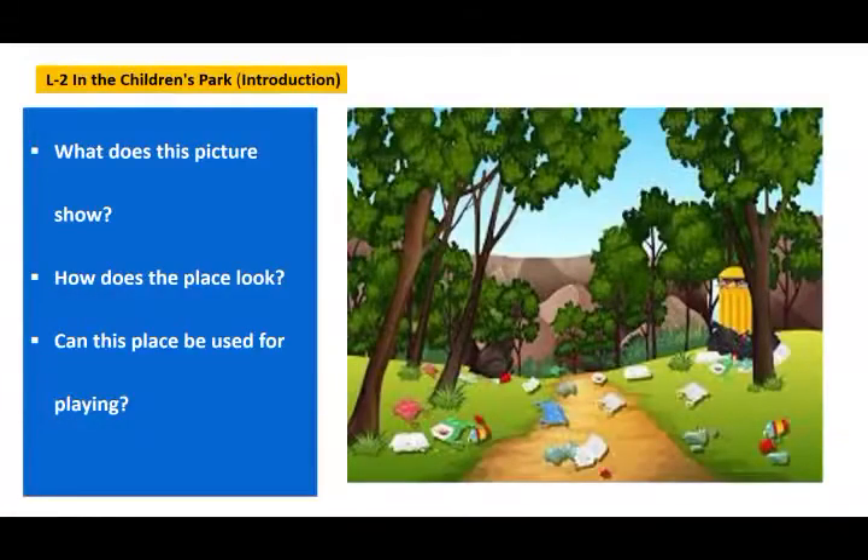Okay children, what does this picture show you? It shows a nature park. How does this place look? It looks dirty. One doesn't feel like visiting it.